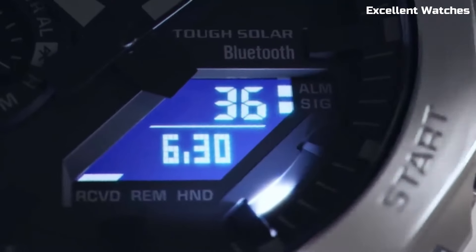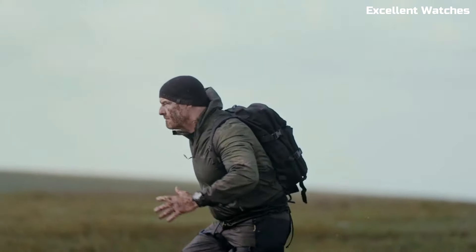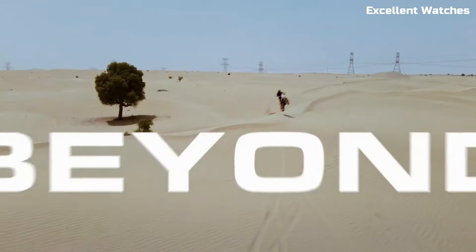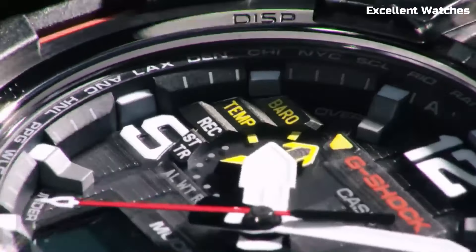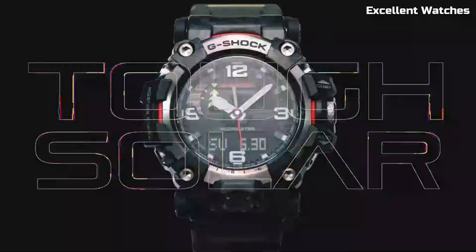Hello, everyone. Welcome to the ultimate guide for G-Shock enthusiasts and watch aficionados alike. Our list will help you discover the best G-Shock companion for your wrist this year. Let's dive into the world of unbeatable toughness and reliability. These are the best Casio G-Shock watches available on the market today.